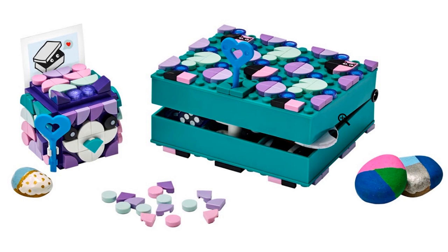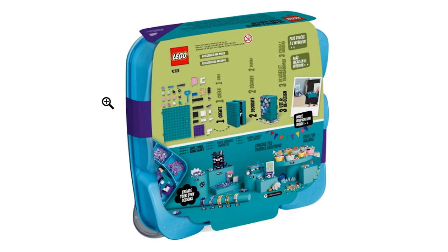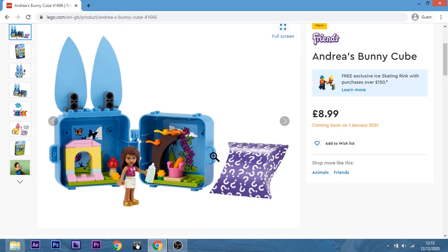Dots Secret Boxes — oh my God, there's eyes on this thing. I didn't even notice that. Wow, that's creepy. This one I'm quite interested in. The pieces in the actual box — I think those cat ones come in another bracelet. But it does seem quite cool, I like the look of it. I love the teal colour as well — it's just really nice. I'll add that to the list — $12.99 is not bad. I like the cube ideas, but that one was for Friends — no, not for me.